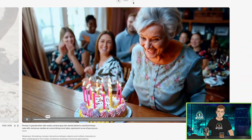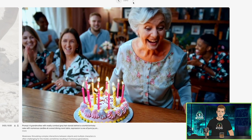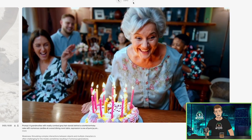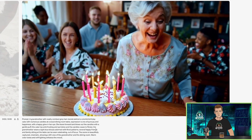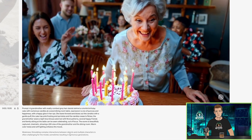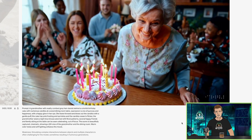A grandmother with neatly combed gray hair stands behind a colorful birthday cake with numerous candles at a wood dining room table. Come on grandma, you can blow those candles out — take a deep breath, get your oxygen tank, come on. This is crazy. The weakness: simulating complex interactions between objects and multiple characters is often challenging for the model, sometimes resulting in humorous generations.